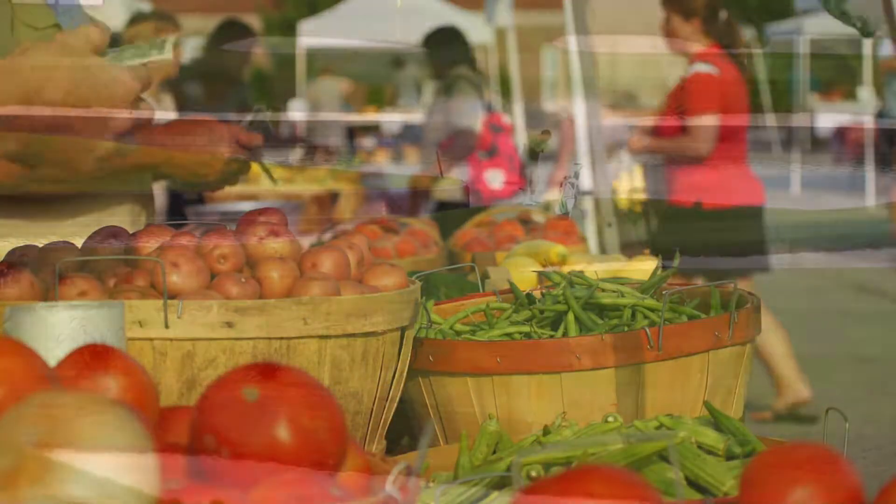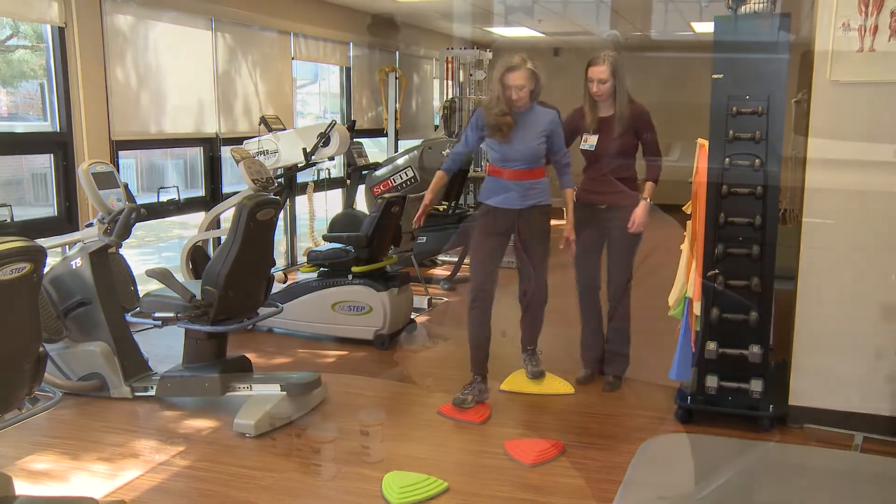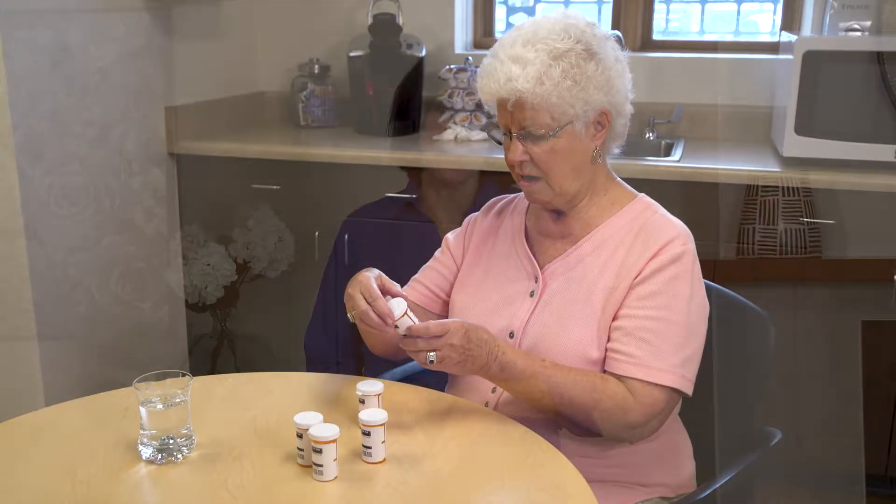Falls are the number one cause of injury in older adults. The good news is that there are several ways we can minimize the risk of falling in our retirement years — eating right, improving our balance through exercise and physical therapy, and managing our medications, to name a few. But you might be surprised to know that the majority of fall injuries among older people occur inside the home.